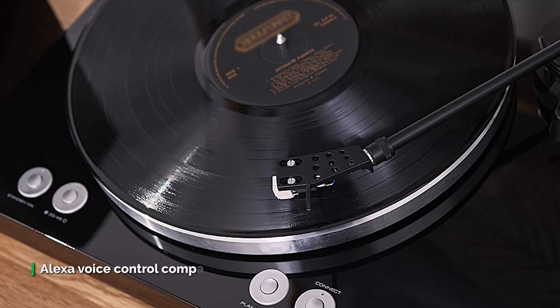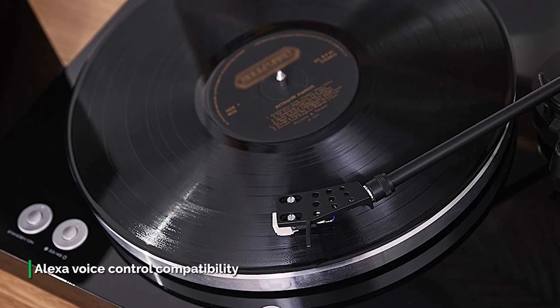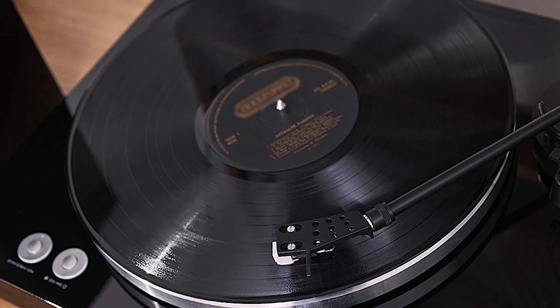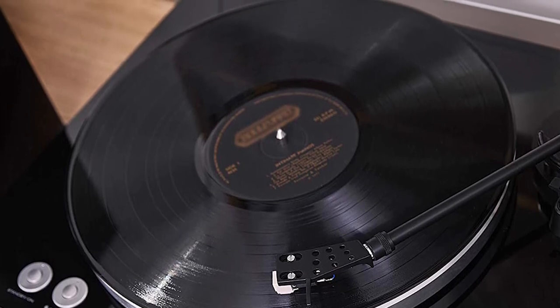Much like USB turntables, Yamaha's encompassing 'best of both worlds' Just Add Speaker solution has capitalized on the persistent vinyl revival with aplomb. Now all that's left to do is hear whether it sounds good.